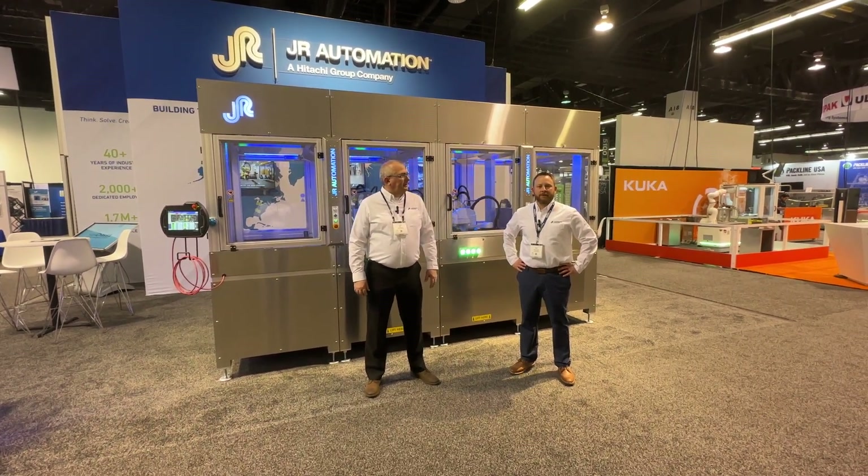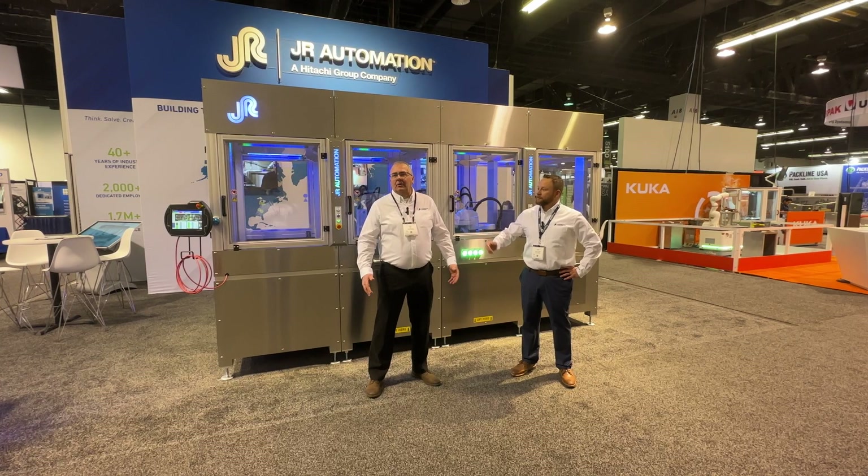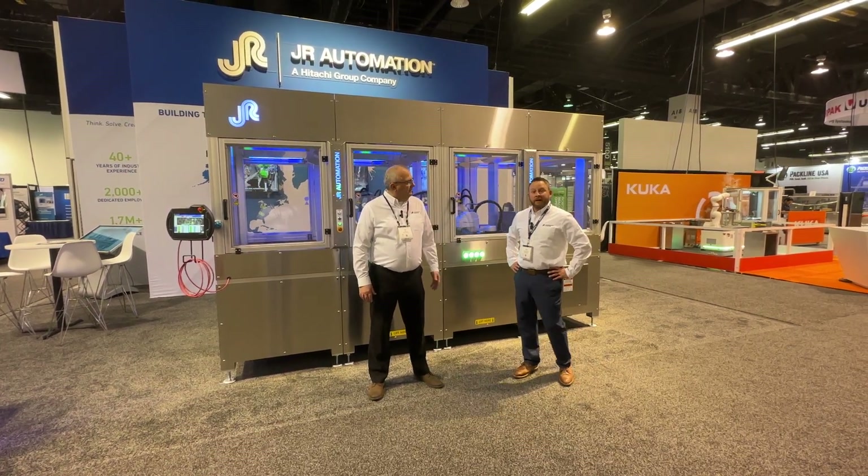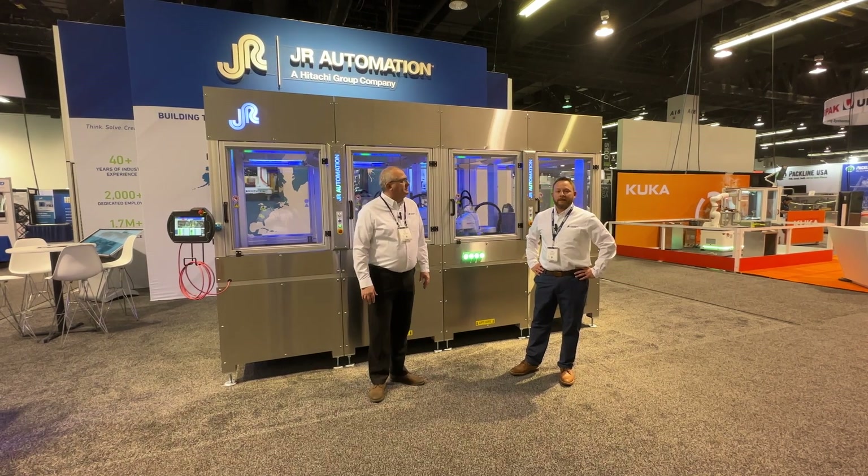Good morning. I'm Sean Smith, Director of Sales with JR Automation. And I'm Craig Ulrich, the CEO of JR Automation. We're excited to be here in Anaheim, California today at ATX West.